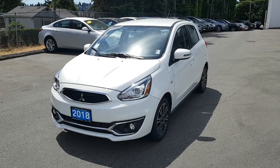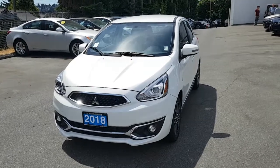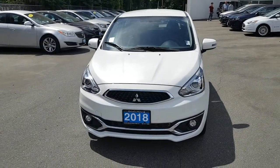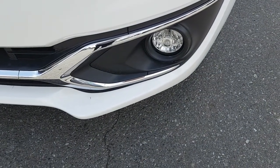Hi Mandeep, this is Richard from DriveCo. Here's the short video on the 2018 Mitsubishi Mirage GT Edition. It does come equipped with the lower fog lights for bad weather conditions.